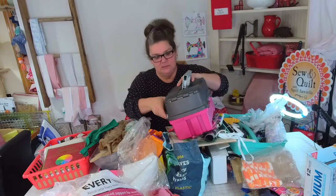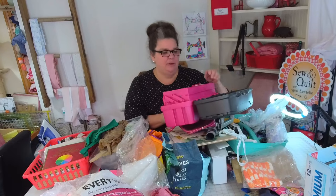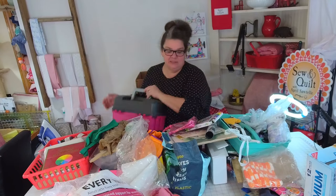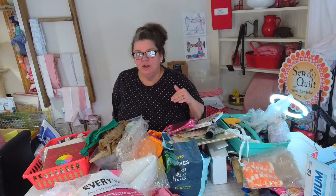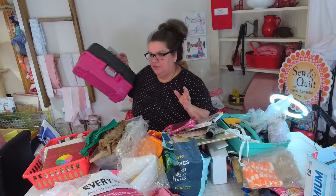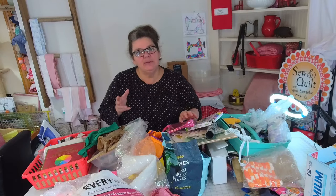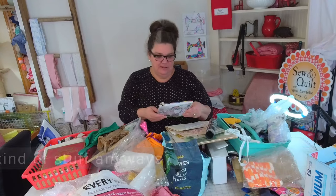I don't even know what's in this — I definitely don't use it. Oh, that was my daughter's art! I can't part with that — those were all her art supplies. I'm going to keep it, but I think I'm going to put this up in the garage to give it back to her. I feel kind of bad because she's at a point in her life where she doesn't have time to do all of her art. I think she'll come back to it, so I'll store it for her.